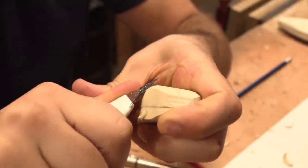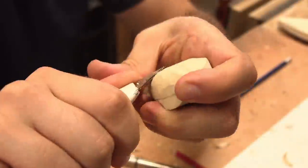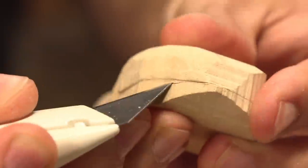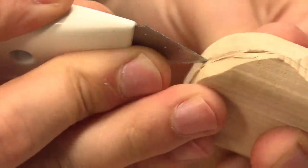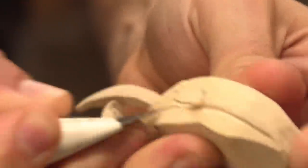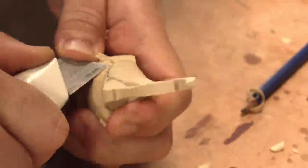The larva of the Hercules beetle is saproxylopha­gous, which means they eat rotting wood — that's all they eat during their two-year developmental stage. The adult beetle that the larva turns into feeds on fresh and rotting fruit: peaches, pears, apples, grapes. They like fruit.